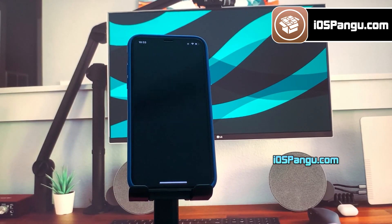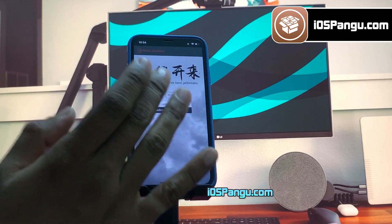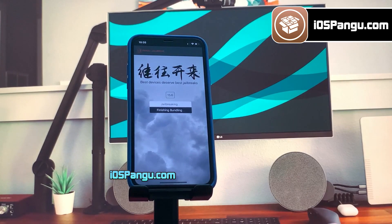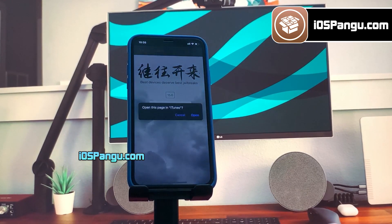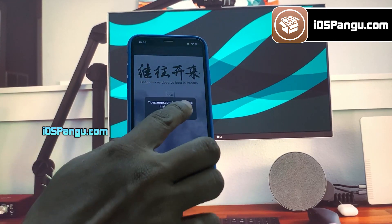Go ahead and open it up. It will show you the current iOS version running on my phone. Finally, click on this jailbreak button. Pangu has begun the jailbreaking process and it should take around 2-3 minutes to complete. I am going to fast forward this part. The process is almost done — and there it is, jailbreak has been completed and now it's giving me the option to install Cydia.